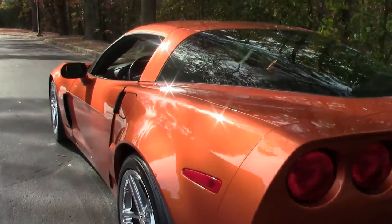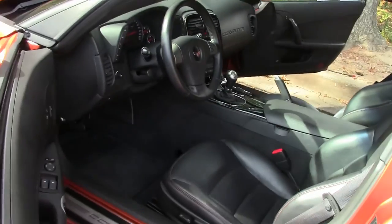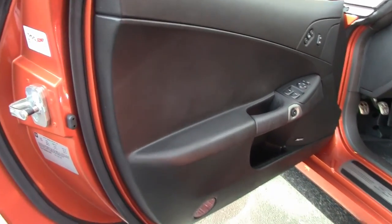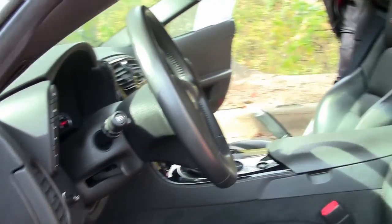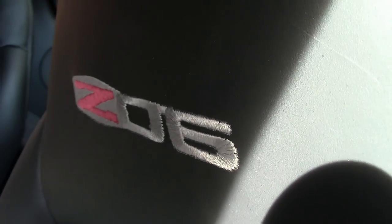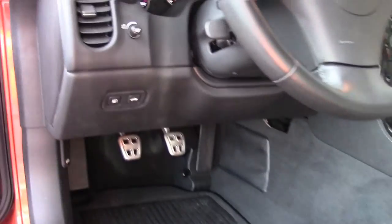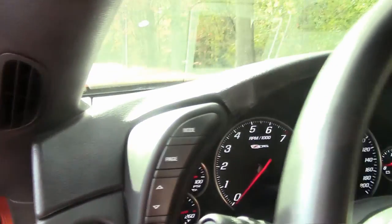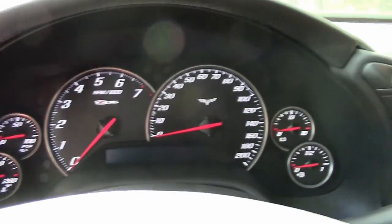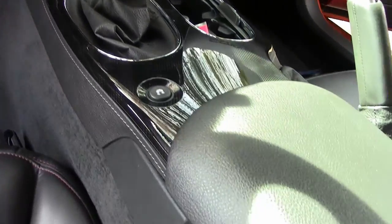Now we're going to take a look at the cockpit itself. As I mentioned, straight black 2LZ with heads-up display. You have dual power seats, dual climate control — no scratches, dinks, or cracks on the dash. The door panels and door seals are in fantastic shape. It's a great car, folks. Being Atomic Orange, if you're looking for that special car, you have found it here at BioVent. You've got to come out and see this car.